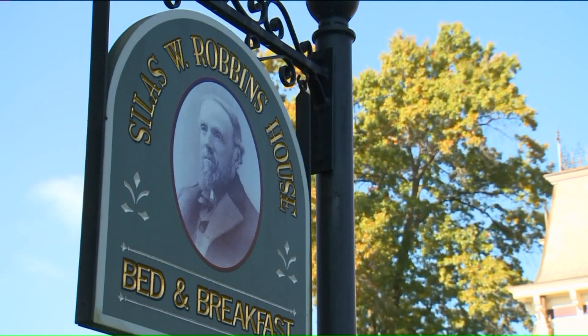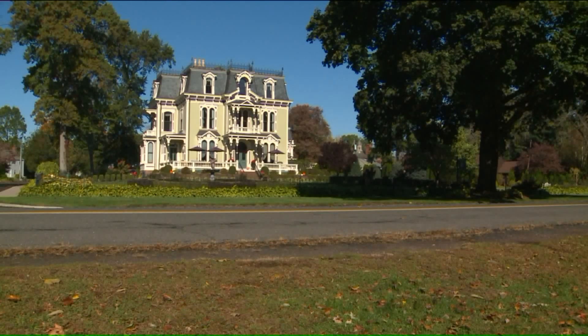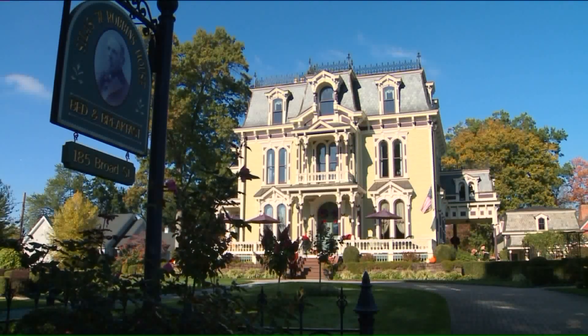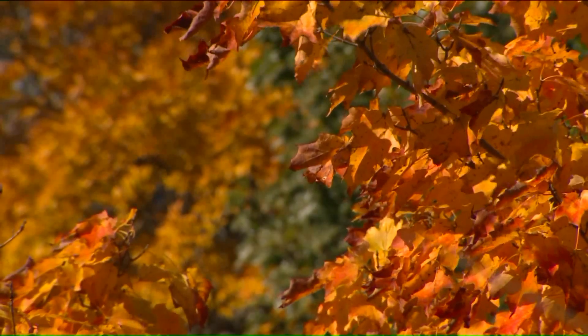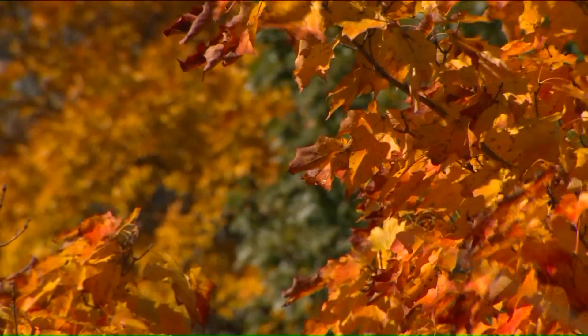And when the leaves fall, it has the feel. It has the New England charm. It has the history. Business picks up for places like the Silas W. Robbins House in Old Wethersfield. Essentially, colors like this help keep their bottom line in the black.